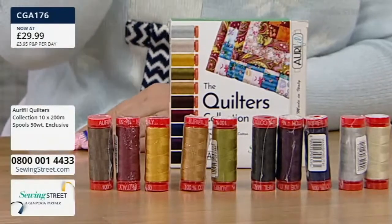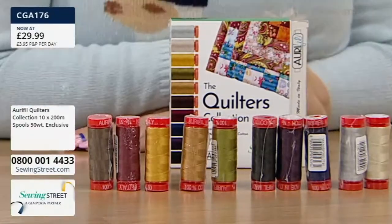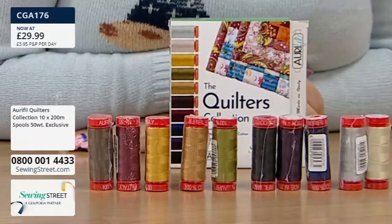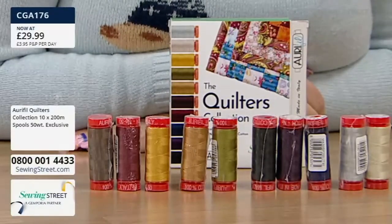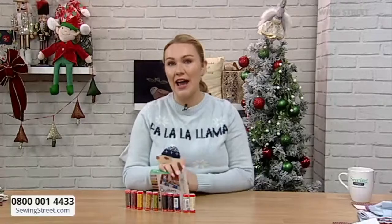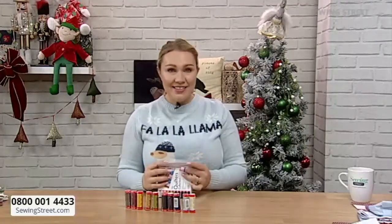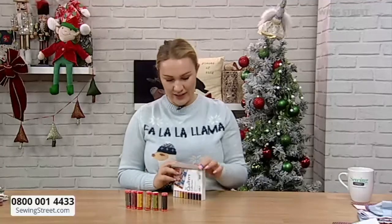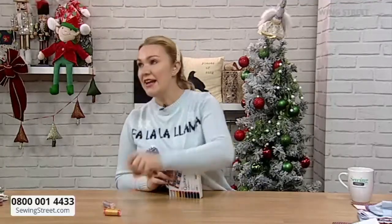$29.99, exclusive to Sewing Street - don't forget. And it is your early bird special today. If you have opened your order, that means you've paid your post and packaging for the whole day. You can absolutely just fill your boots - anything from the website, anything from today's show until midnight tonight, even machines. And it's all covered at £3.95, no matter how many times you checkout, which is brilliant.